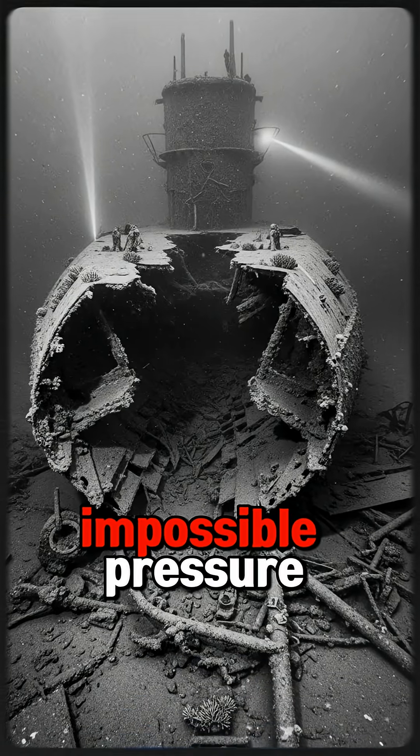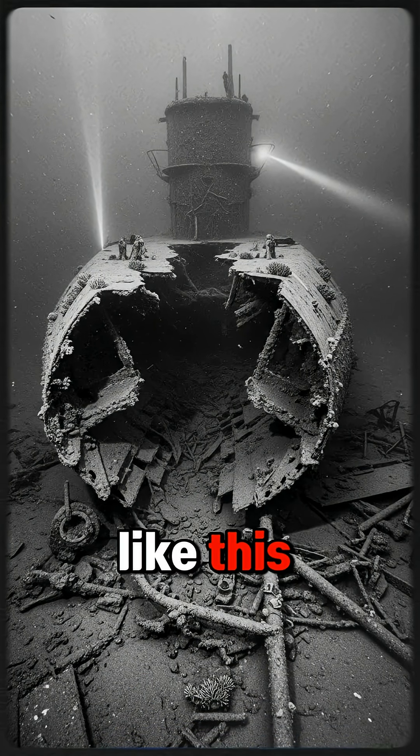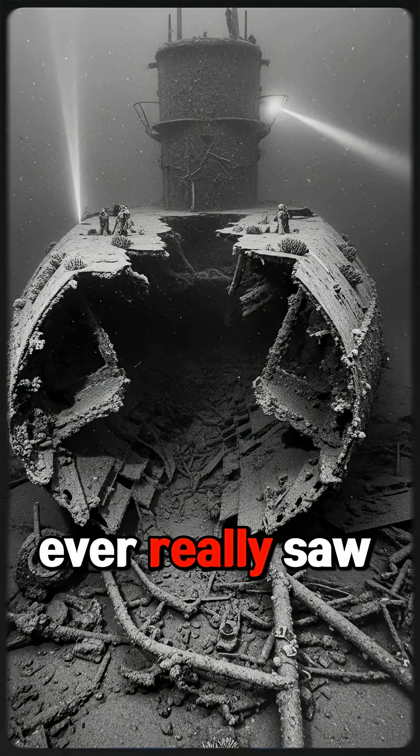So what do you think — ruthless calculation, or genius under impossible pressure? If you want more hidden stories like this, stay curious. History is full of battles nobody ever really saw.